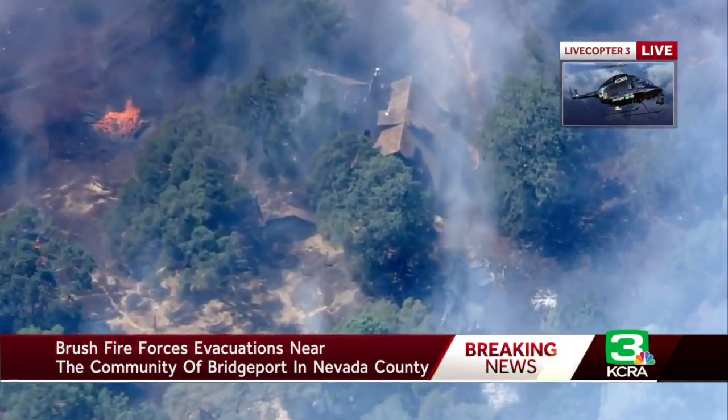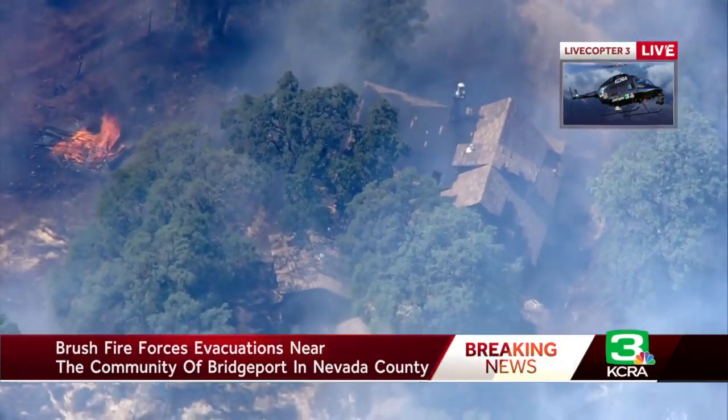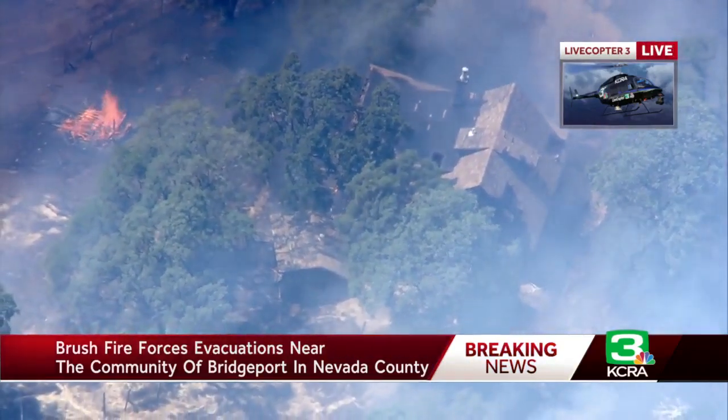There's active structure protection going on and we've been able to see the smoke plume from miles away, but we can also see it in other ways too. Let's go over to Heather on that.